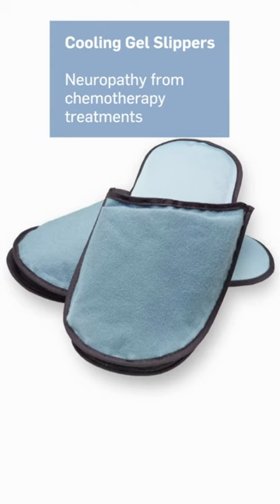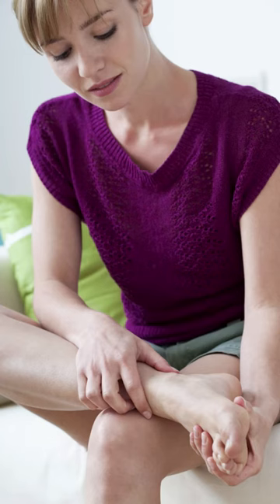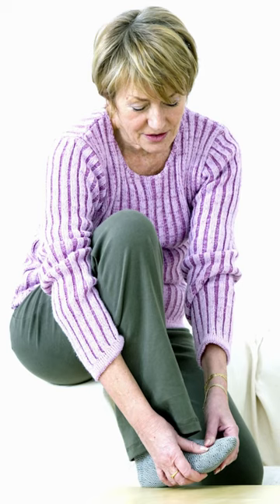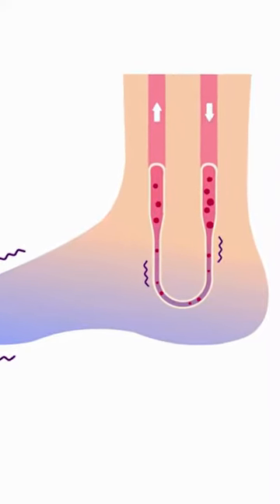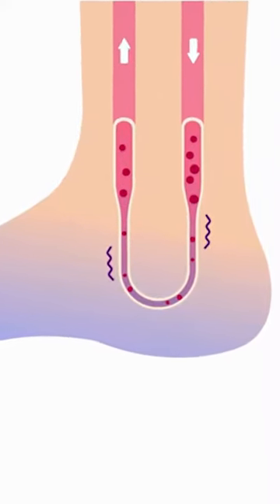Meanwhile, the cooling gel slippers were specifically designed to be our very best solution possible for minimizing the neuropathy that results from chemotherapy treatments. They're vastly more effective in constricting the blood vessels so that less of the chemotherapy drug can reach the toes and feet.